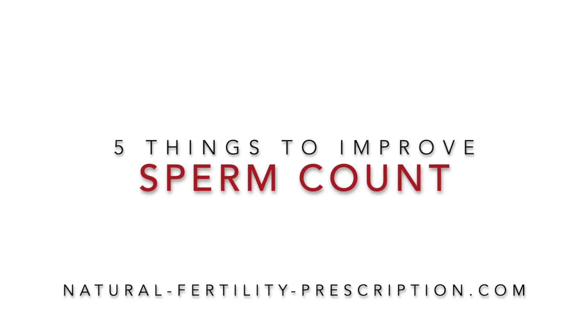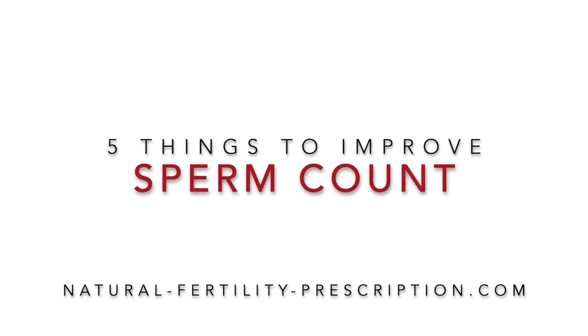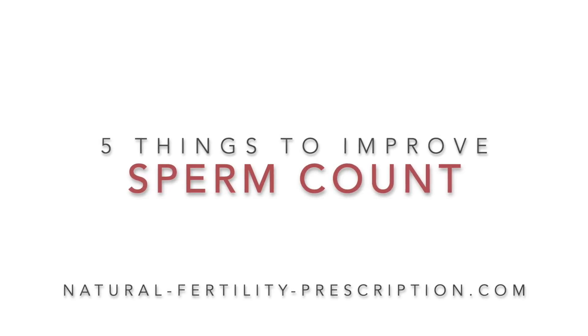Do you or your partner have low sperm count? Have you been told there is nothing you can do to improve it? Or are you interested in learning how to improve sperm count? By the end of this video you're going to learn five things that can help you improve your sperm count. Stay with me till the end because I'm going to give you a free resource that's going to be super helpful in improving your sperm count.